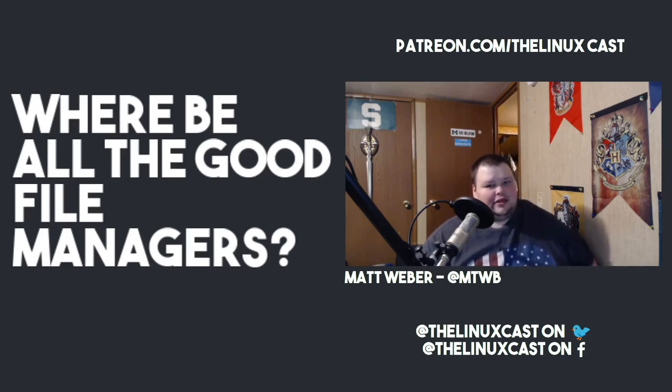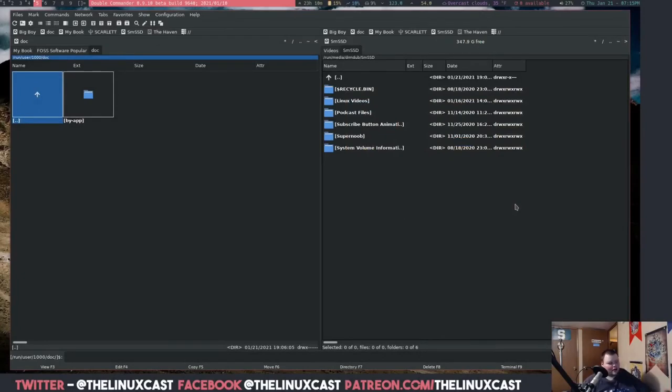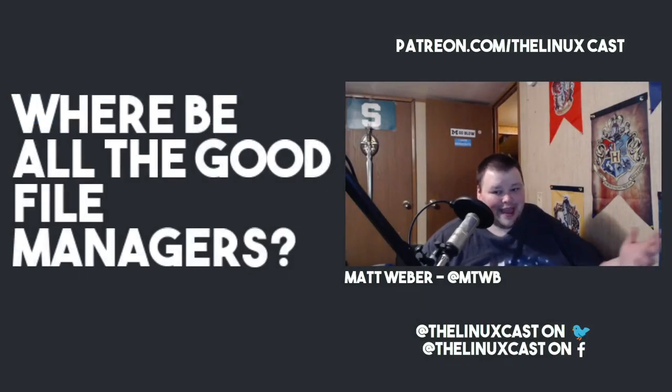This was just a rant. If anybody knows of a dual pane GUI file manager that works well and is still being updated, please let me know. If the settings are a bit of a mess like Double Commander's, I'm okay with that — just somebody tell me there's one out there that's good.